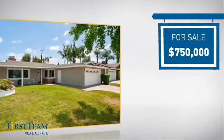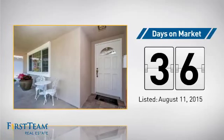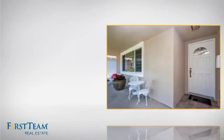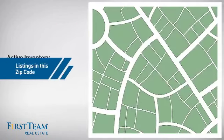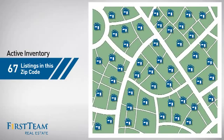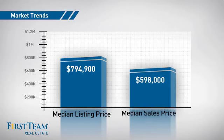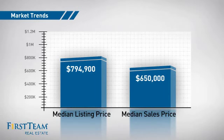Currently listed at just under $800,000, it's been on the market since August. Wondering how it stacks up against the competition? There are now just over 65 homes on the market within this zip code, with a median list price of just under $800,000 and a median sale price of $650,000.